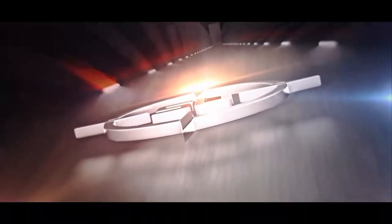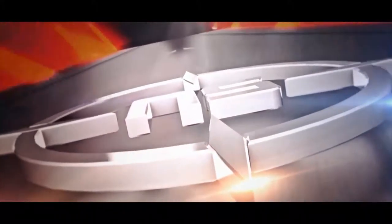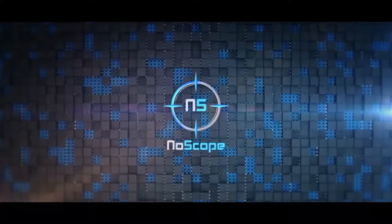This video is brought to you by Noscope Glasses. Noscope offers the latest and greatest in computer and gaming glasses. Click the link in the description below to learn more.